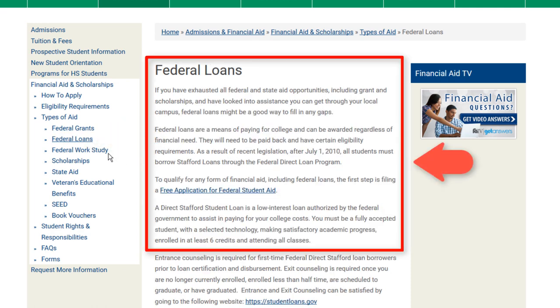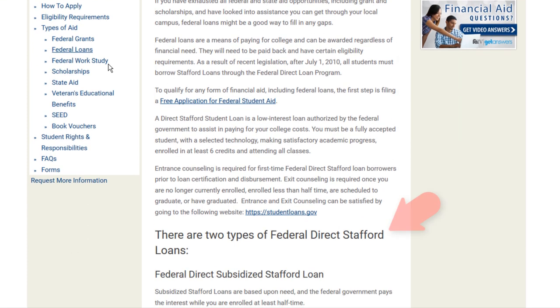Federal loans are useful when a student has exhausted all their other aid opportunities. The Stafford Loan is an example that is not needs-based and must be paid back. This low interest loan authorized by the federal government has certain eligibility requirements that you must adhere to while receiving the loan.